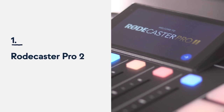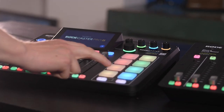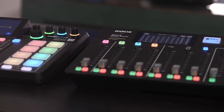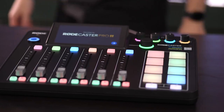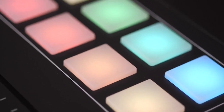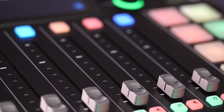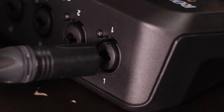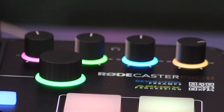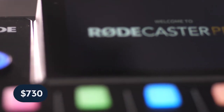And in at number 1, it's the Rodecaster Pro 2 — who could have guessed it? The original Rodecaster Pro made waves when it was released back in 2019, so when we heard they had a sequel coming out this summer, we knew it was going to be something big. We were very lucky to get one before everyone else. The Rodecaster Pro 2 is quite simply one of the most all-in-one solutions for podcasters and broadcasters out there right now. There are too many differences from the original to list in this video — make sure to go and watch my full review after this. The Rodecaster Pro 2 retails at around $730.